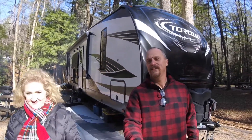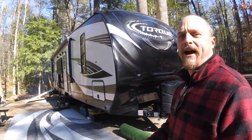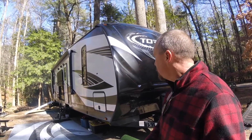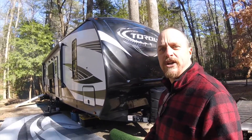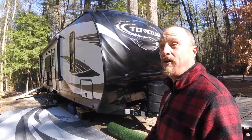I'm going to hand the camera over and walk us briefly around the outside. I guess we never did say what we got. We ended up with — and we'll turn here and put it in the background — it is a Torque made by Heartland. It is model number 322 and it is one of their toy hauler models. It has been great so far.